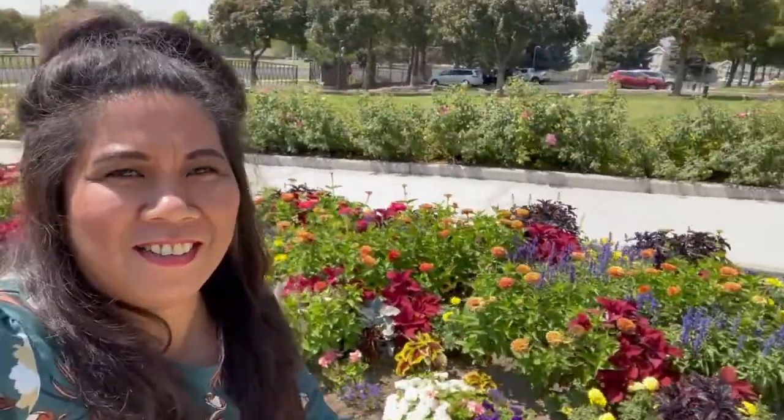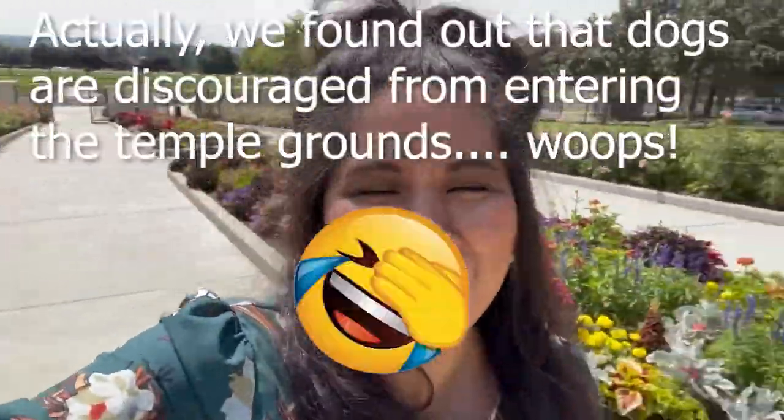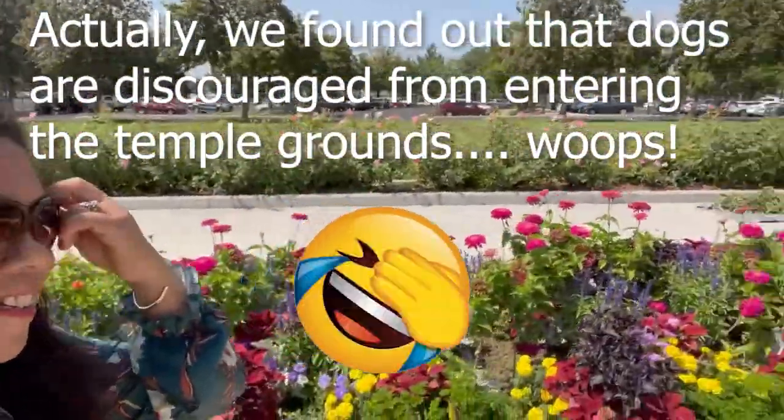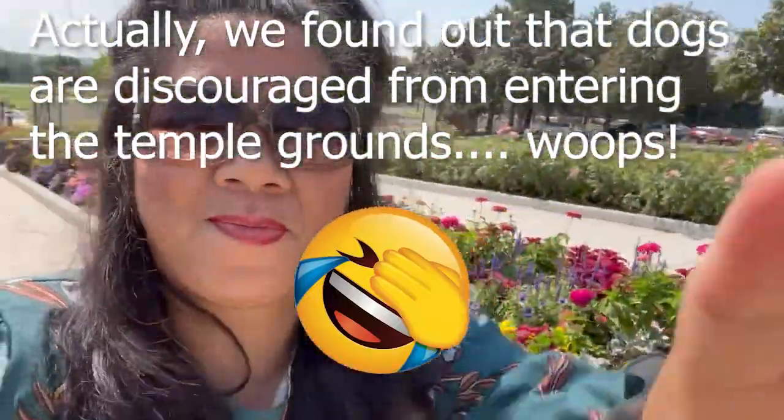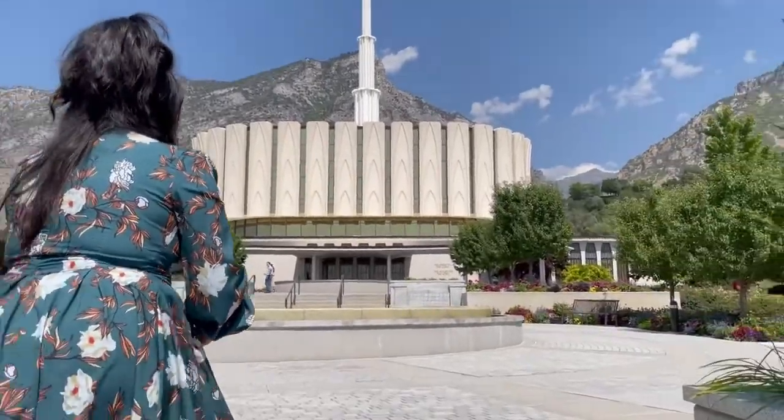I think the last time I was here was three years ago in this area, so it's been a while. Vlogging gives me an excuse to go places that I have visited in the past just so I could document it. I'm glad they are allowing dogs here.